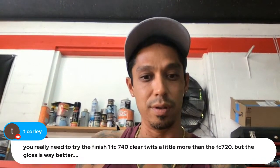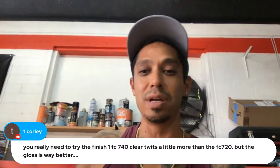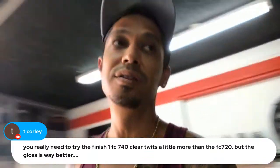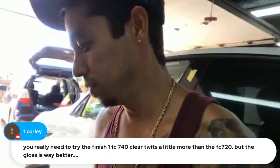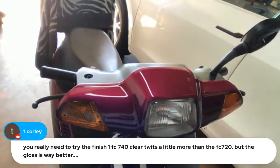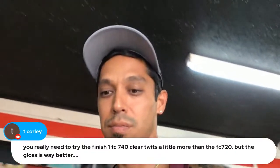Someone says the 740 clear has better gloss than Finish 1. I mean, I'm not concerned about the gloss because when I lay this stuff on it's glossy as hell. If I need to get a better gloss I can always color sand and buff to a showroom shine. The 740 clear coat lays on amazingly — I'm happy with it and I have an extra gallon, so I might as well use it.